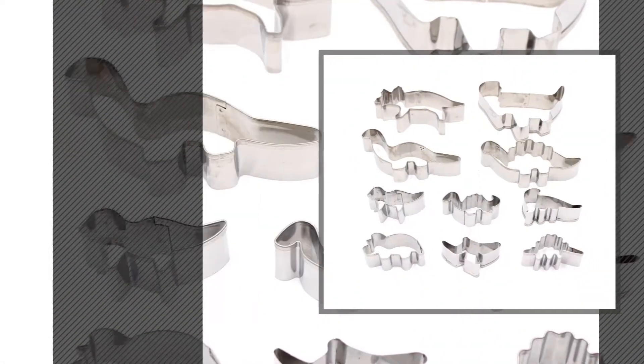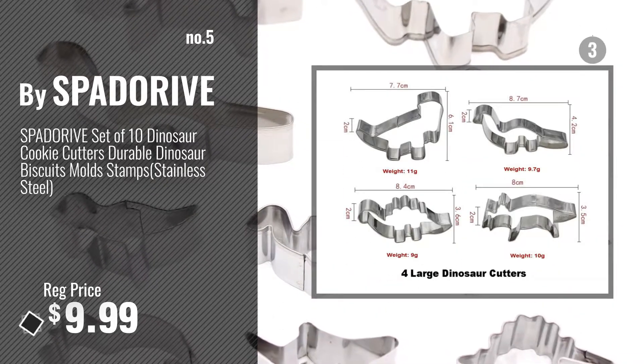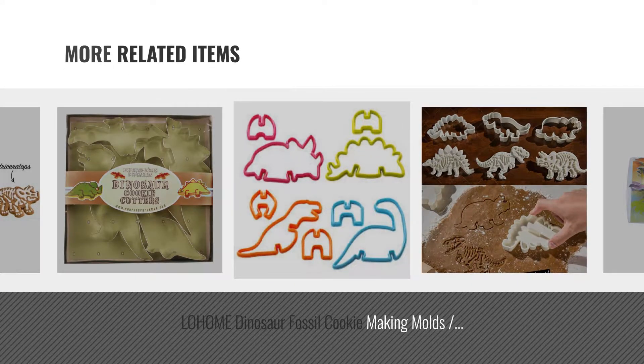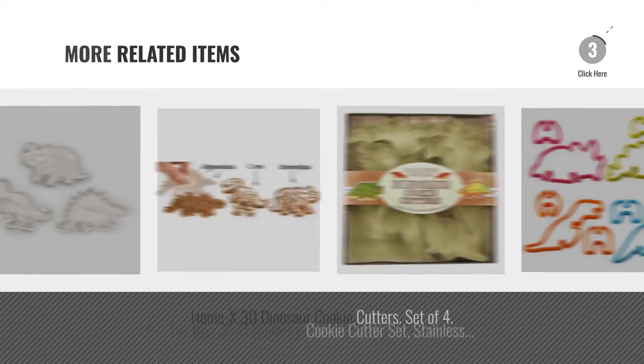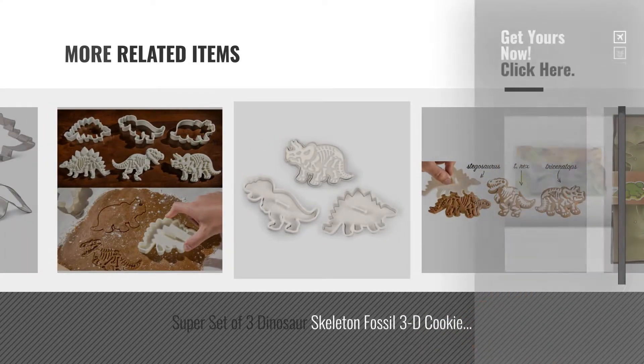Number 5, by Spado Rive. For more great related products, full details and online deals, just click this circle.